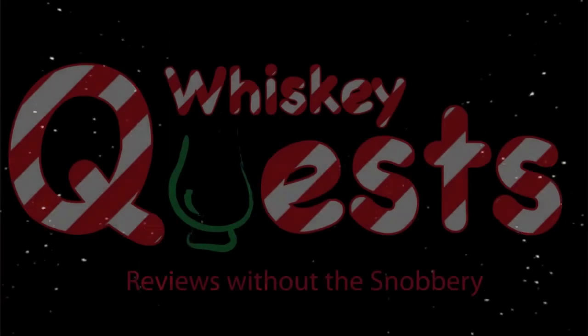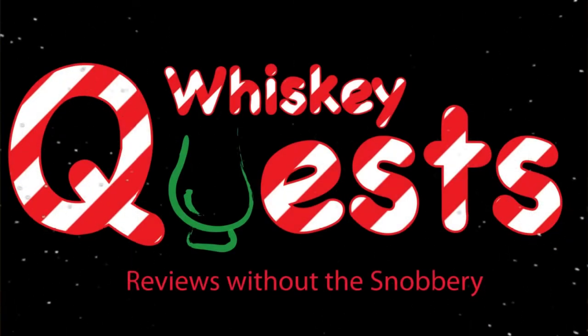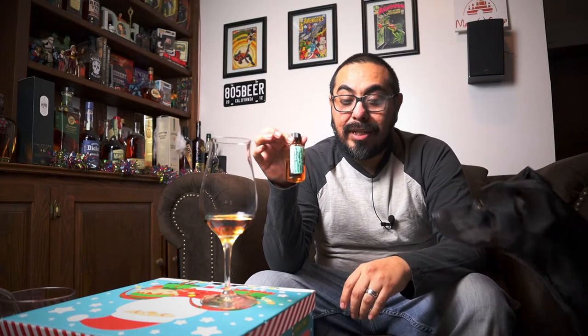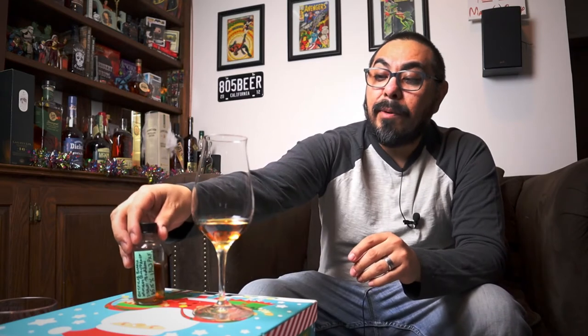What better way to start day 22 than with a barrel-proof bourbon? Welcome back Whiskey Questers to another episode of my whiskey quest advent calendar. Today we have EH Taylor Barrel Proof — a Kentucky straight bourbon whiskey, 2020 release, bottled at 65.15% ABV, that's 130.3 proof. Wow, this is going to be a treat.